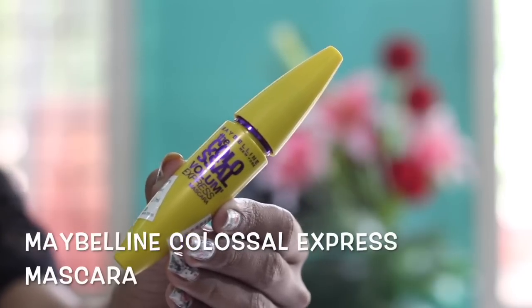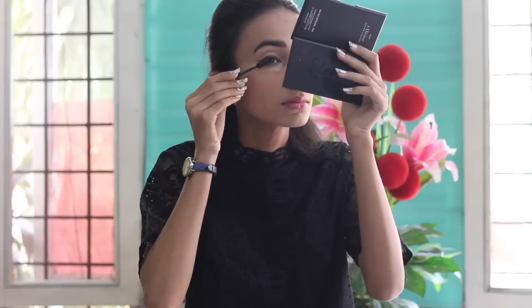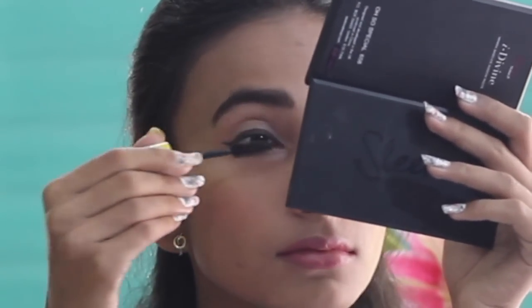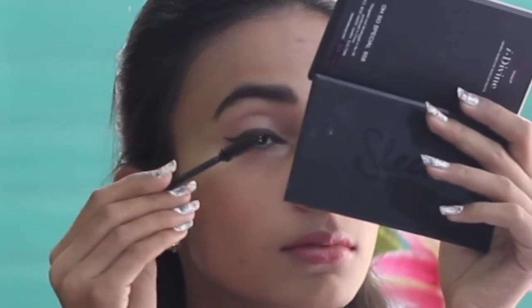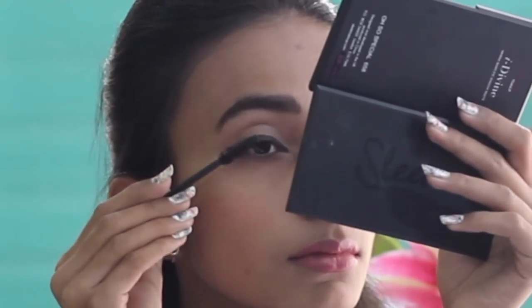Mascara is one of my favorite makeup products because I love how it defines my lashes. I love using the Maybelline Colossal Volume Express Mascara, and one or two coats is enough for the daytime. Do not forget the lower lashes as well.